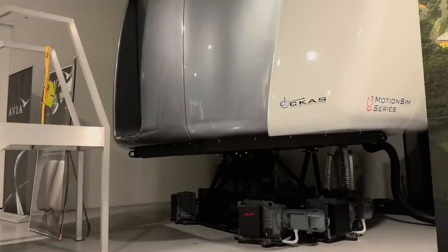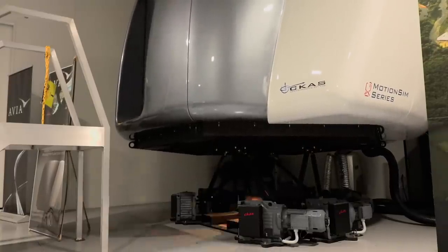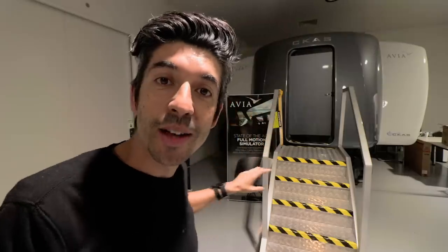This is the full motion sim they have down here at Avia. It's on six little motors below it which give you all the different planes of motion — the roll, acceleration and deceleration, and any turbulence as well. We're going to do some simulated emergencies, and in particular the one I'm really looking forward to is getting a Cirrus aircraft to the point of no return and pulling that chute.